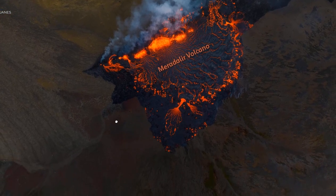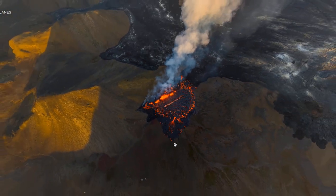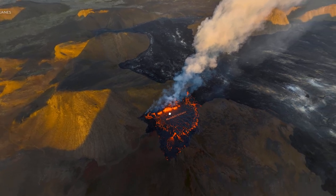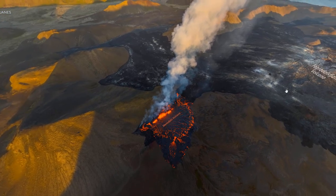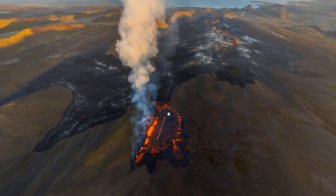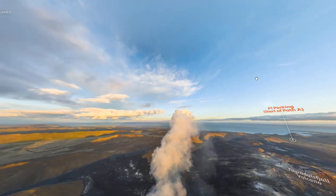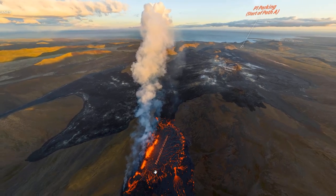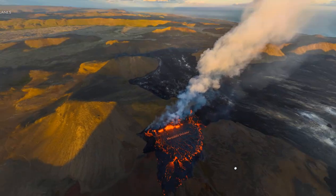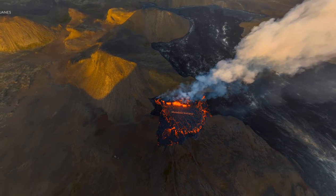Iceland also put out a 3D map yesterday of the eruption so you can look at it from all different angles if you're going to go around and hike there. You can see the dark lava that's not glowing up here is from the last eruption that lasted for six months — that's the full extent of that prior eruption. The new eruption is to the north of this field. Come play around with it; the link will be below.